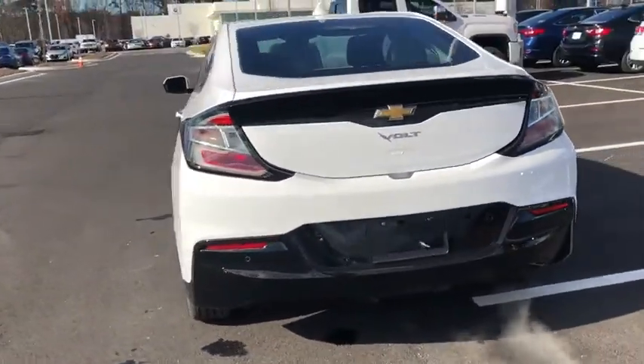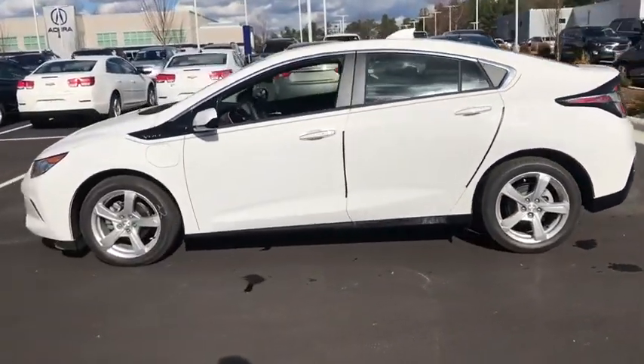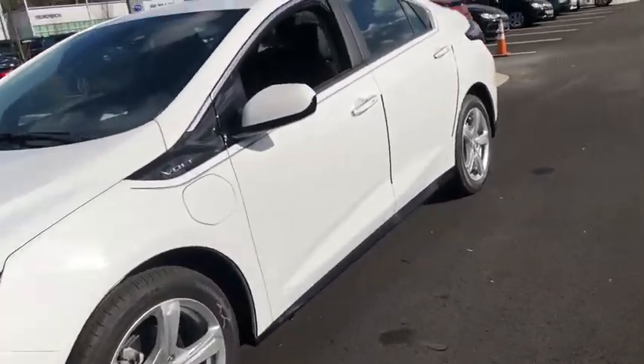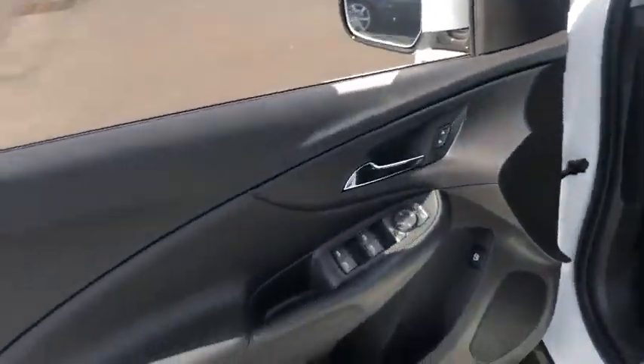Here are some of this vehicle's great options: remote engine start, backup camera, keyless entry, leather-wrapped steering wheel, power steering, adjustable steering wheel, four-wheel disc brakes, front floor mats, aluminum wheels, ABS four-wheel.